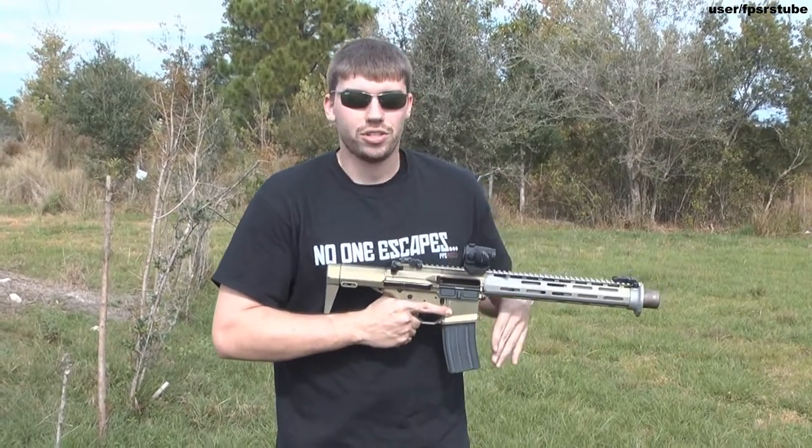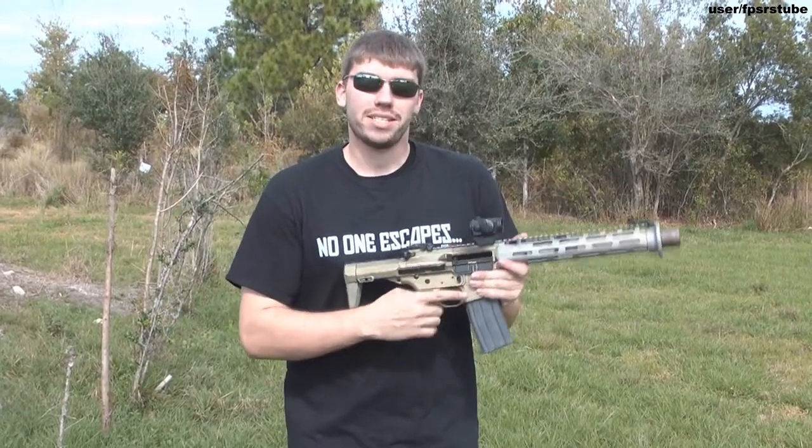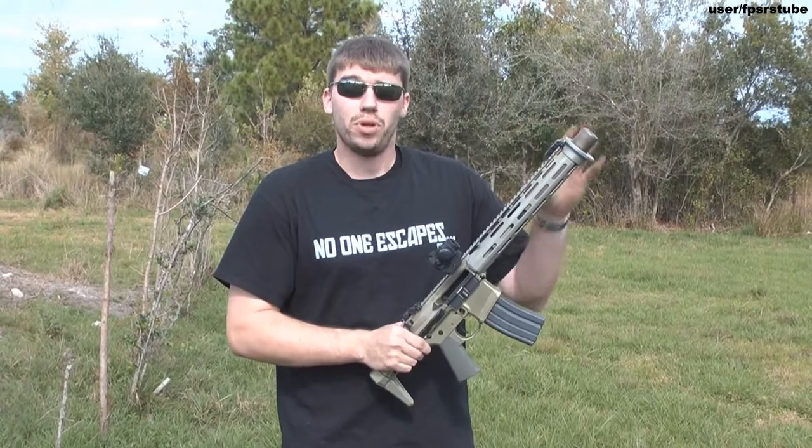It's just a magazine change. You do not need to bring another weapon or another soldier — it does everything. This one has a six inch barrel, integrally suppressed, which means the suppressor is built into the barrel.